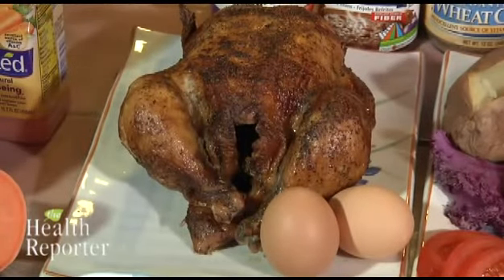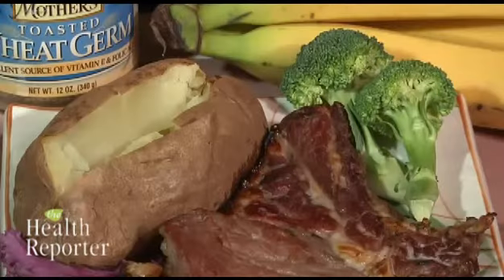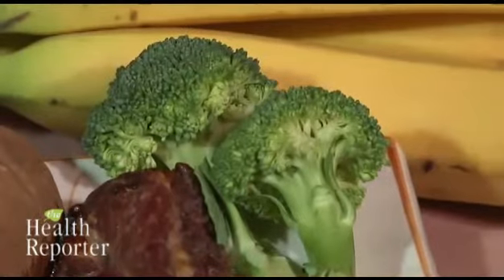Also, foods packed with B also start with the letter B: bran, beans, baked potatoes, beef, broccoli, and bananas.